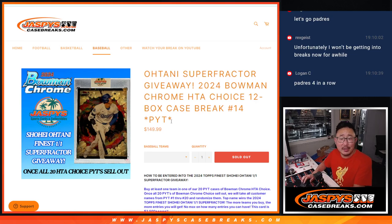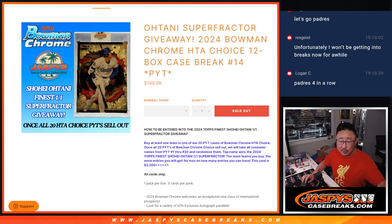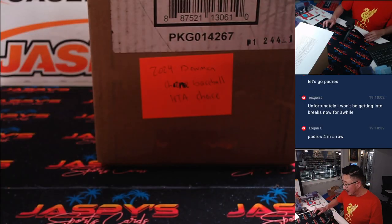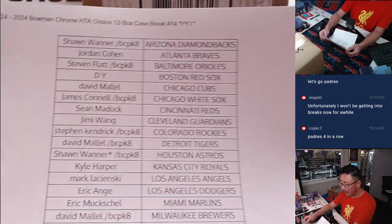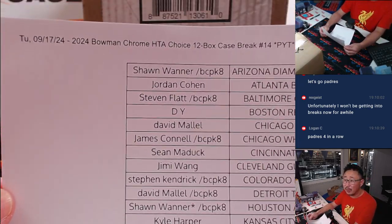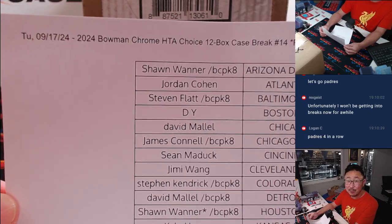Hi everyone, Joe for jazbeescasebreaks.com with a case of 2024 Bowman Chrome Baseball HCA Choice Edition, all 12 boxes, pick your team 14. As long as you buy a team, you've got a chance at that super fracture right there. And we're getting a lot closer to getting that promo done, so keep picking your teams and the rest of the breaks we have available on jazbeescasebreaks.com.